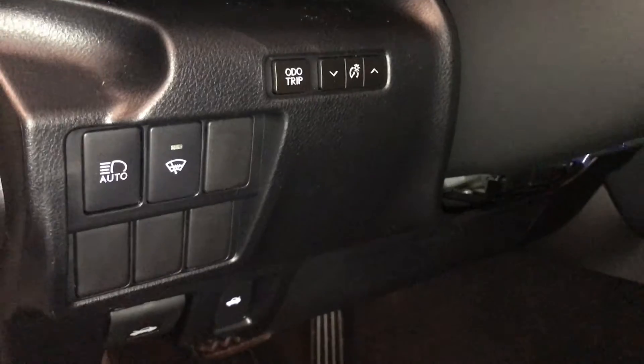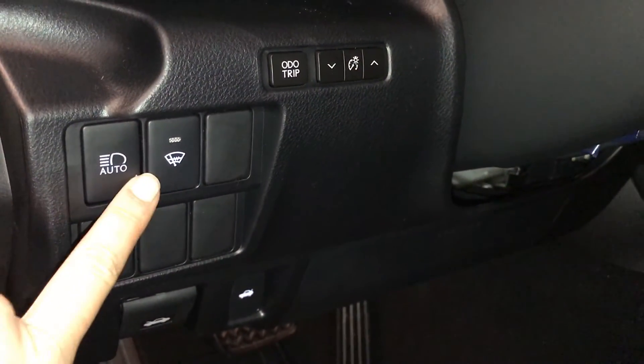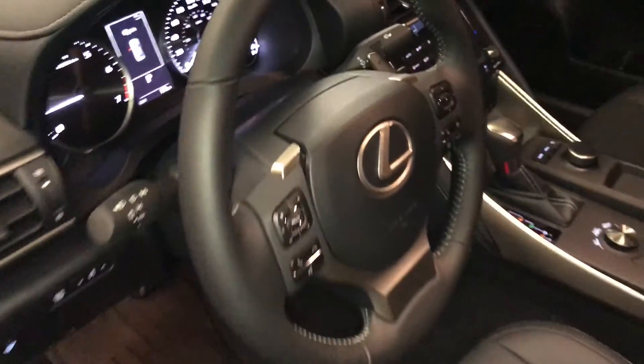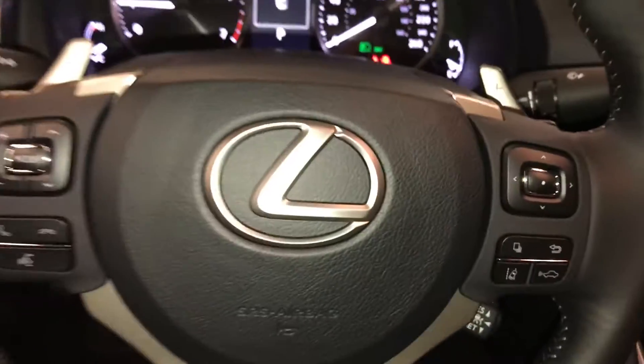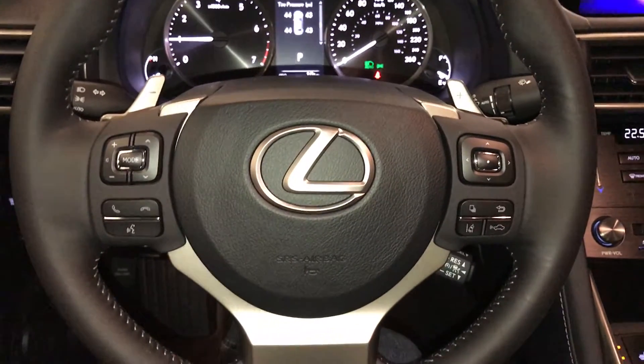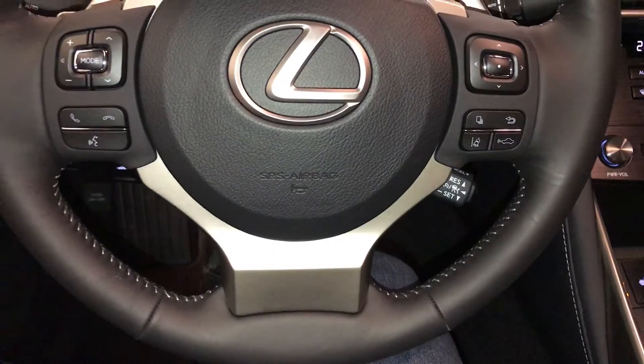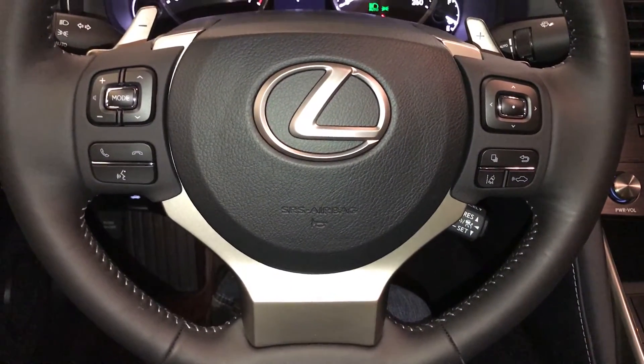Controls here for your odometer trip, dashboard lighting, automatic high beam feature, windshield wiper de-icer, hood and trunk release. Tilt and telescopic steering wheel, fully leather wrapped, with paddle shifters, audio controls, hands-free communication, dynamic radar cruise control, lane departure alert with steering assist and pre-collision.